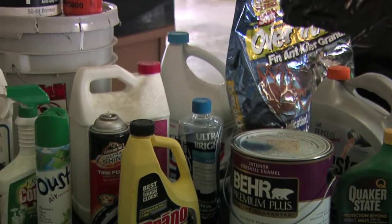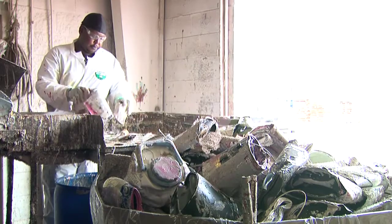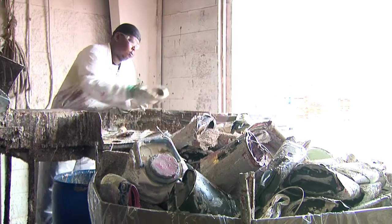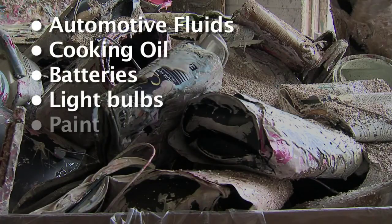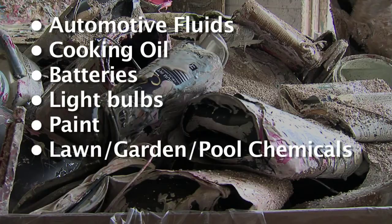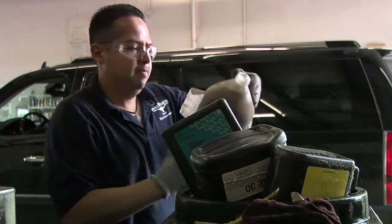What are some typical items that folks bring up here? I would say our largest waste stream would definitely be paint. But we also take any chemical that you can buy for your household to use. We'll take automotive fluids, cooking oil, batteries, and light bulbs. We also bring in paint, lawn, garden, and pool chemicals, cleaning supplies, and medicines.